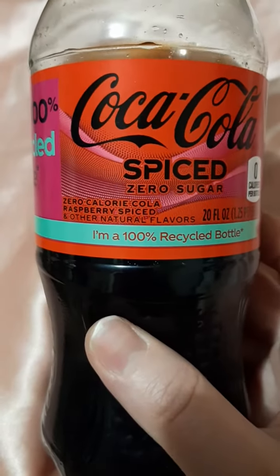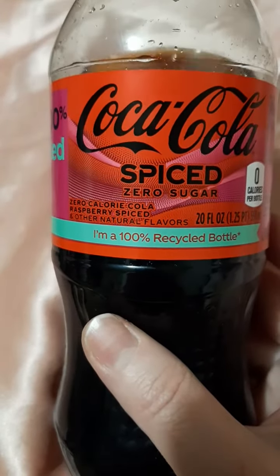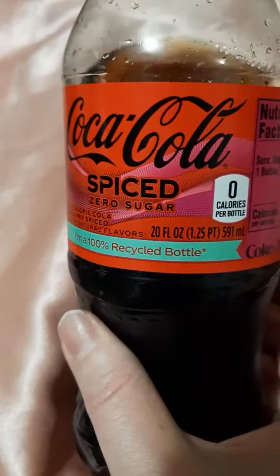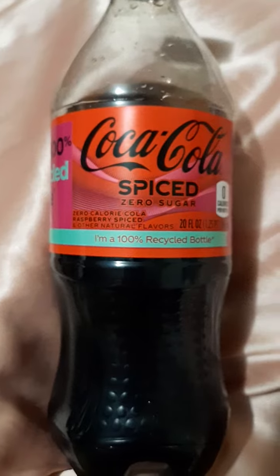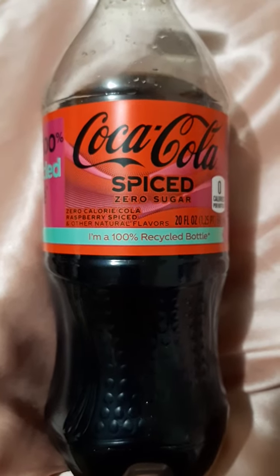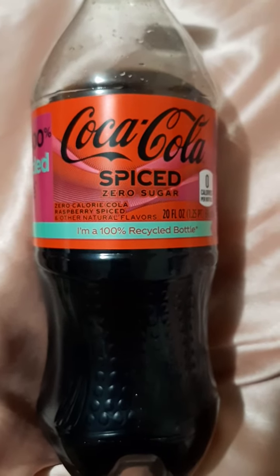So this is the Coca-Cola Spiced Zero Sugar. It's not bad — the raspberry is a little bit stronger than the regular one. I still don't taste the spices, unless it's mixed in there and I just don't realize it. Anyway, thank you for watching, bye!